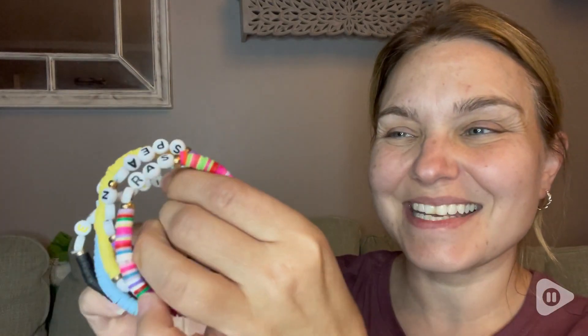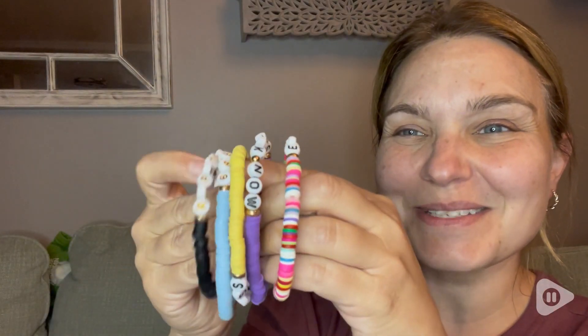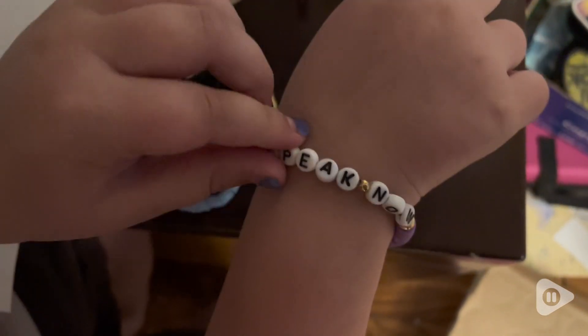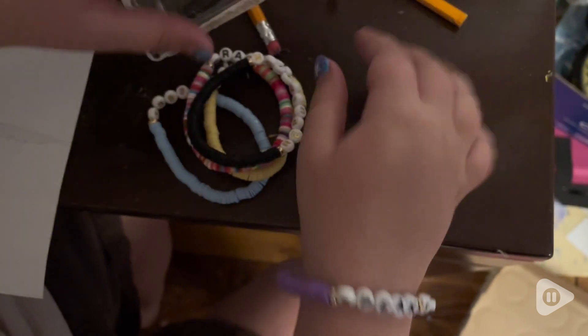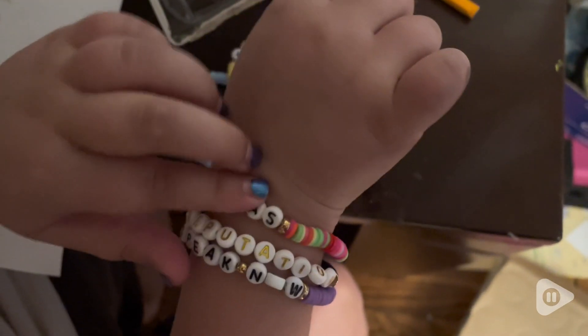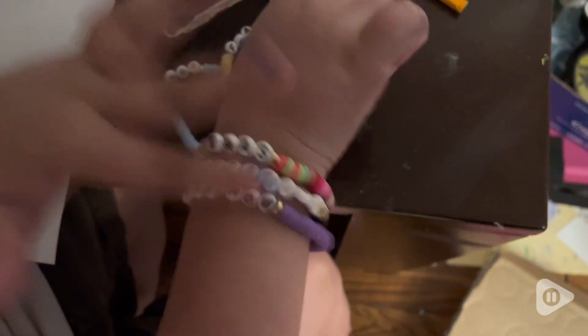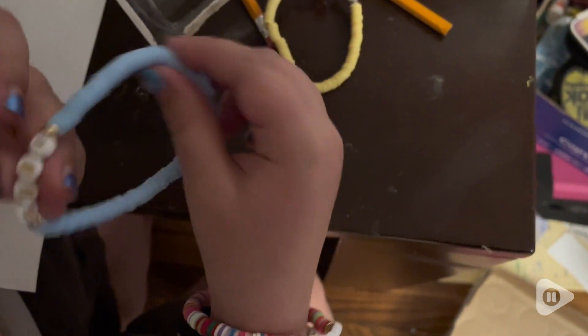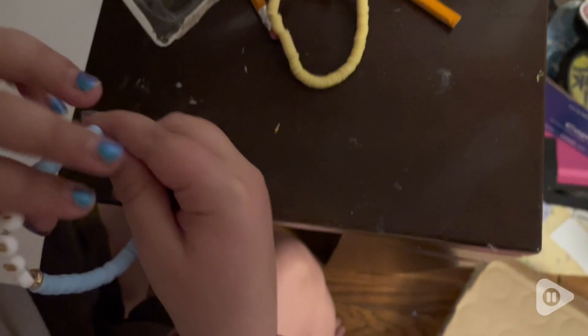Hi guys, it's Rachel with WTI. For any Taylor Swift fans, you would know what this is. I want to show you these really awesome Taylor Swift bracelets that I have here. You get so many with it. My daughter does have a whole bunch, but they are all over the house. We just love to put these bracelets on and trade them, like they do at the concerts for any of you who know what Taylor Swift likes to do at her concerts.